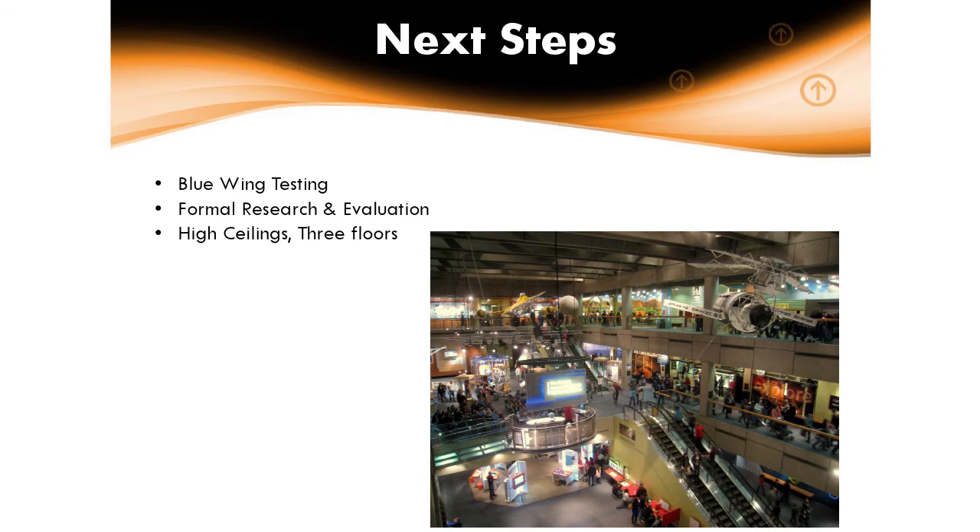Our next steps: we've done this in Connor's Computer Place and it's worked really well. Our blue wing — for those who have been at the Museum of Science — is three floors and probably 40,000 square feet of exhibit space. We're starting to outfit that with the bulbs, which provides unique challenges with very high ceilings and a lot of competing light. We're going to start a formal research and evaluation once we have content in and this wing outfitted. At the end of the day, we found a technology that so far seems to be the only one that's accurate, sustainable, and affordable.